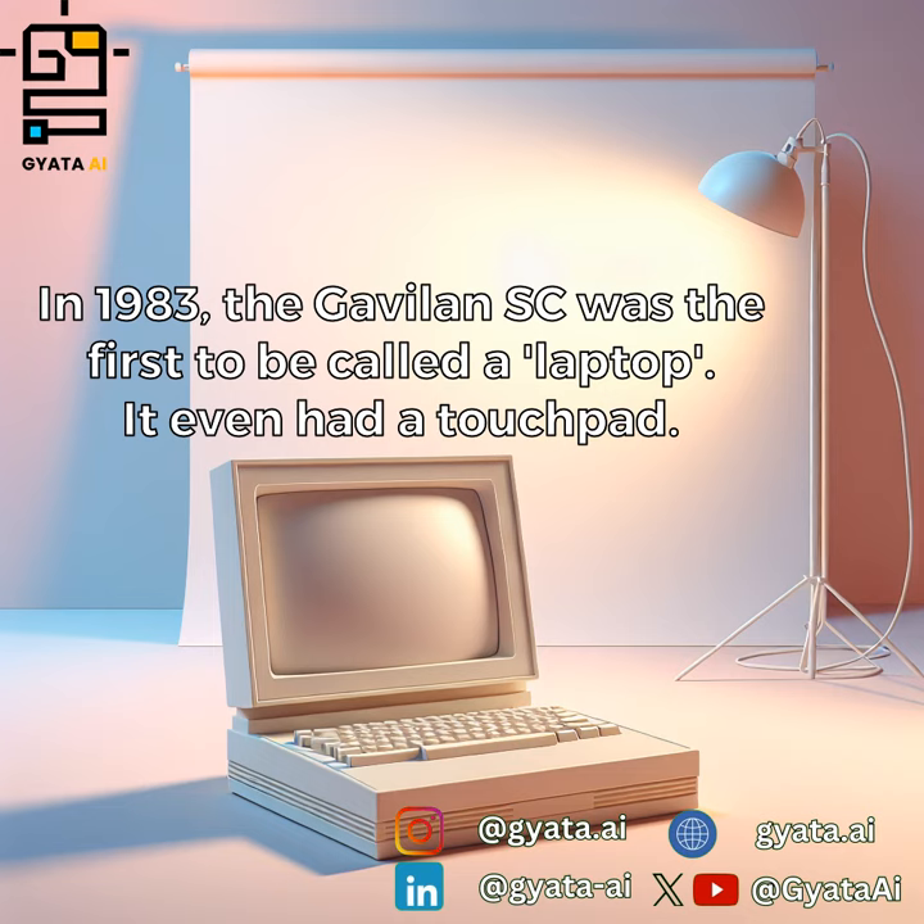In 1983, the Gavilan SC was the first to be called a laptop. It even had a touchpad.